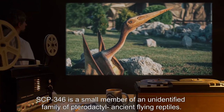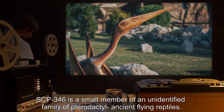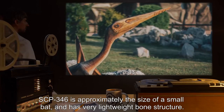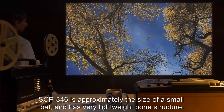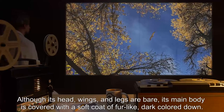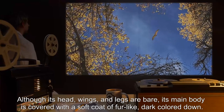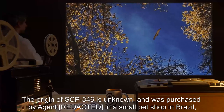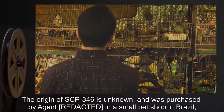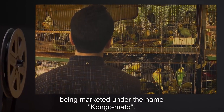SCP-346 is a small member of an unidentified family of pterodactyl — ancient flying reptiles. SCP-346 is approximately the size of a small bat and has very lightweight bone structure. Although its head, wings, and legs are bare, its main body is covered with a soft coat of fur-like, dark-colored down. The origin of SCP-346 is unknown; it was purchased by Agent B in a small pet shop in Brazil, being marketed under the name Kongo Matto.